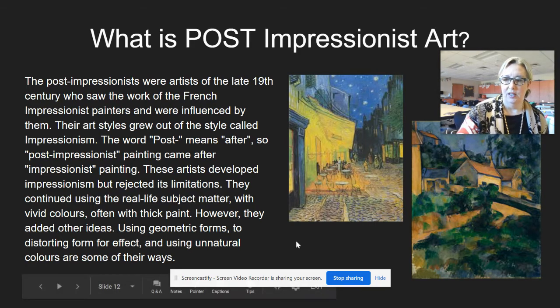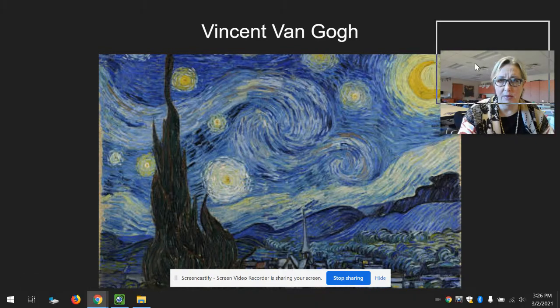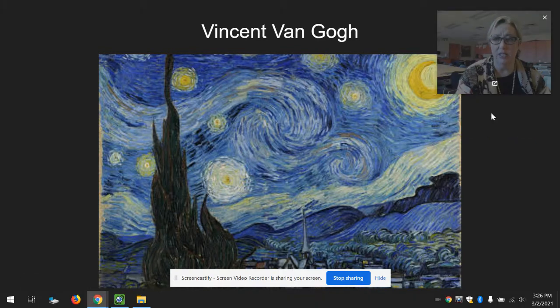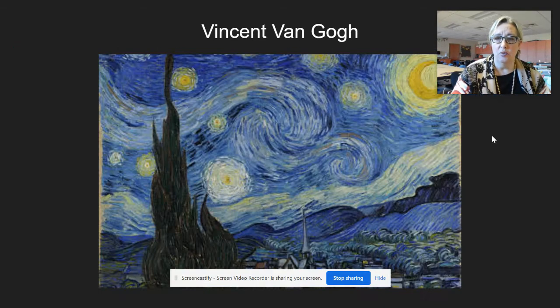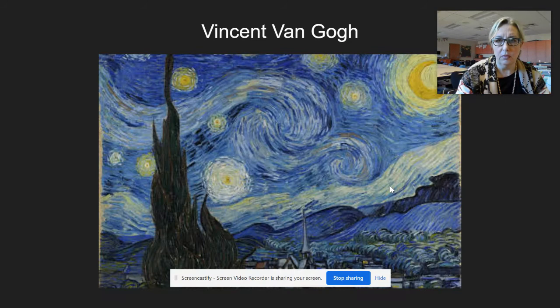One of the most famous Post-Impressionist painters is Vincent van Gogh, and you probably know him for his amazing Starry Night. You can see that he made the brush strokes even more visible than Claude Monet and Mary Cassatt. He added colors to the sky that might not really be there, but he gave the feeling of it.